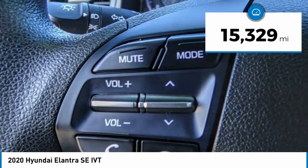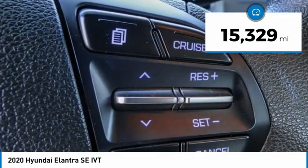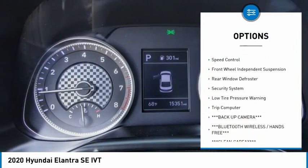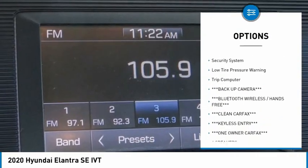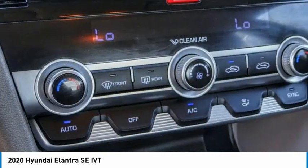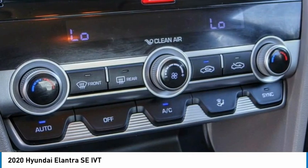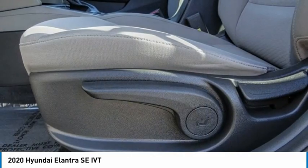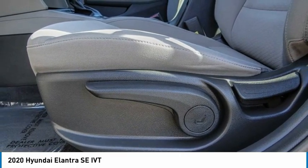This vehicle has less than 20,000 miles. Here are some of this vehicle's great options: electronic stability control, brake assist, traction control, remote keyless entry, speed control, front wheel independent suspension, rear window defroster, security system, low tire pressure warning, and trip computer. This beauty will make even your house keys jealous — drive it today.